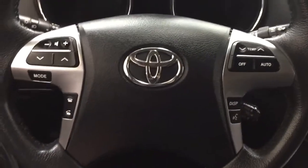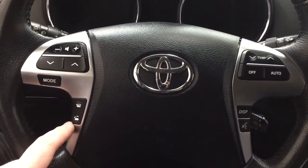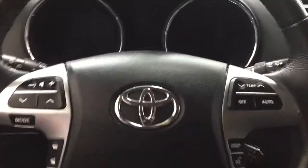A couple of the controls on the steering wheel include your volume control scroll function. You also have your Bluetooth mode select, temperature control, display, voice recognition, and cruise control.